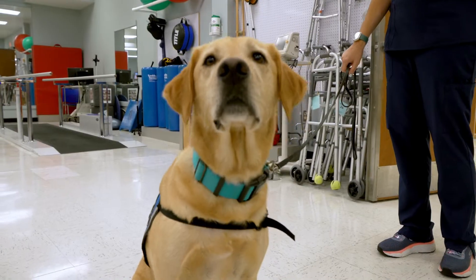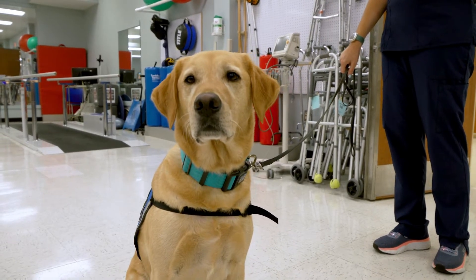Gosh, he's so popular around the hospital. Meet Clive, ECU Health Medical Center's resident canine.